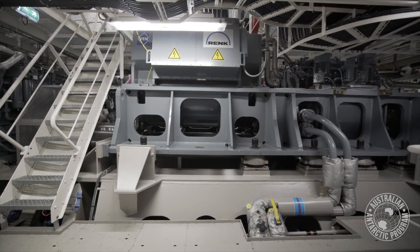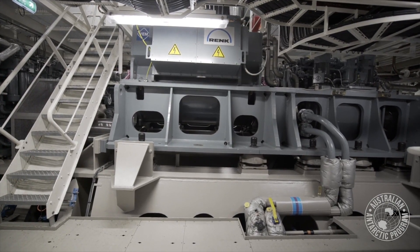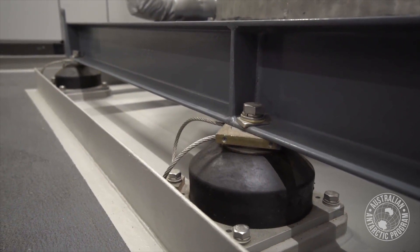All the machinery in both engine rooms is resilient mounted and flexi-mounted. The idea behind that is to reduce the vibration and noise for all the scientific equipment. The propulsion system is also designed around the scientific equipment on the vessel, and that's what makes this vessel pretty special.